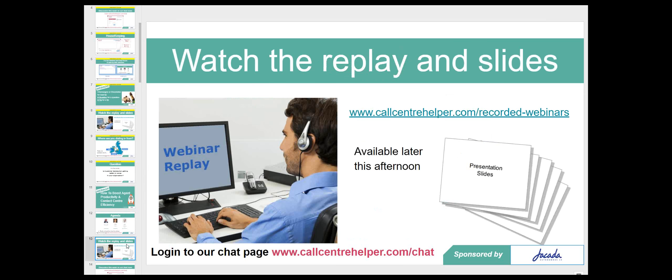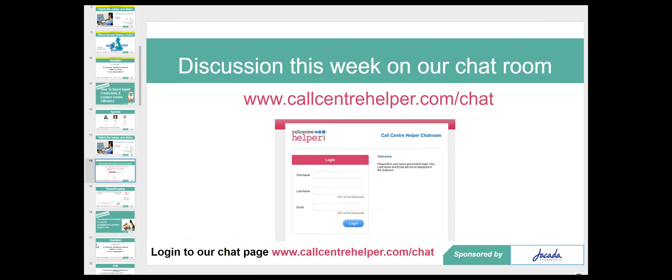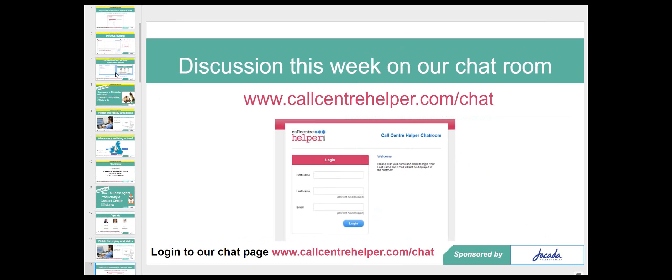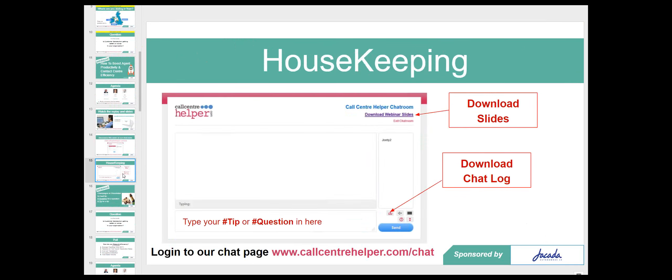If you want to watch a replay — and a number of you do like to share these with your management team, particularly on productivity and efficiency — that will be available later this afternoon at callcenterhelper.com/recorded-webinars. We're carrying on the discussion in our chat room at callcenterhelper.com/chat. Just fill in your first name, last name, and email. An added advantage of being in the chat room is you can download the webinar slides.